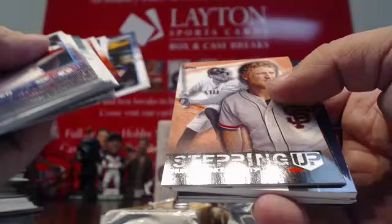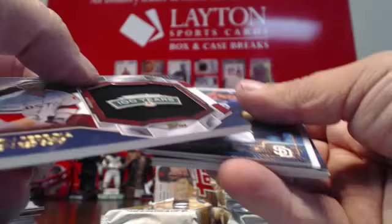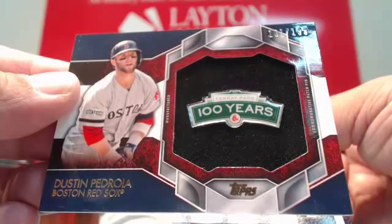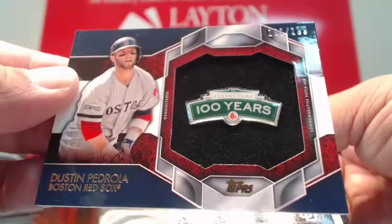More inserts and another manufactured hit — and it's another hit for Boston. Numbered to 199. Got a little 100-year Fenway Park pin there. Laser Show Dustin Pedroia for Boston. Nice Pedroia hit for Boston. Every single night, Alex — no joke.